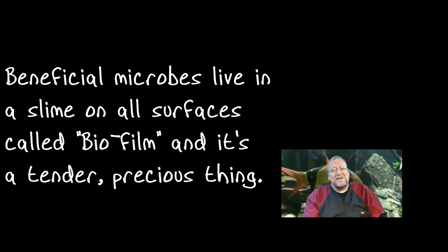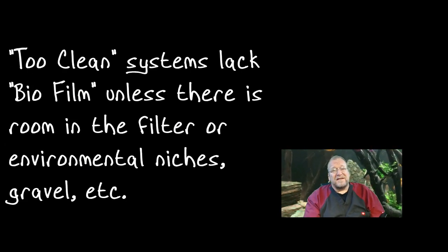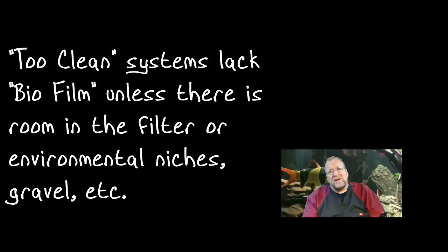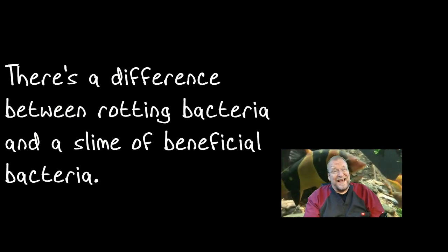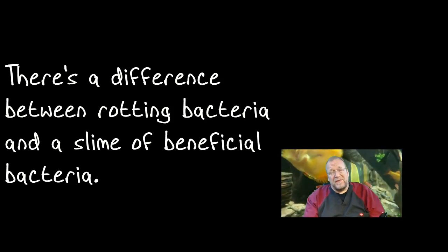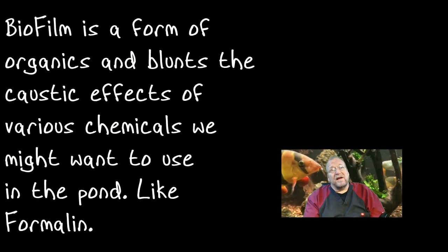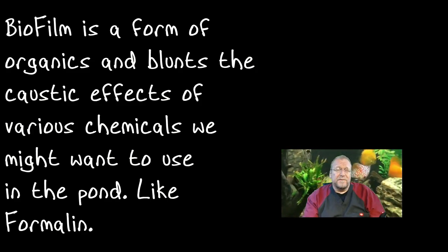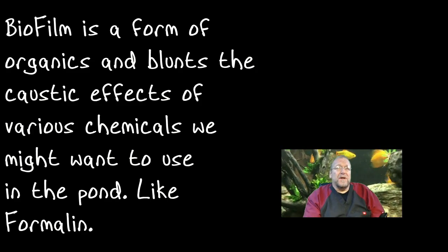There are a couple of interesting things about the biofilm. First, biofilm is crucially important, and that matters when it comes to pond cleanouts — if you clean out the pond too hard, you're really going to wreck a lot of the biofilm. The biofilm is a good thing. Rotting food, the occasional dead fish, rotting leaves — not so much. But the biofilm itself, that natural coating on rocks, is a good thing and acts as an organic buffer.